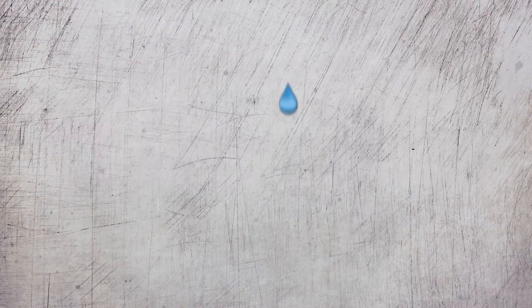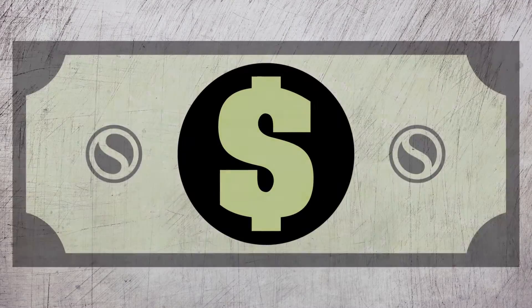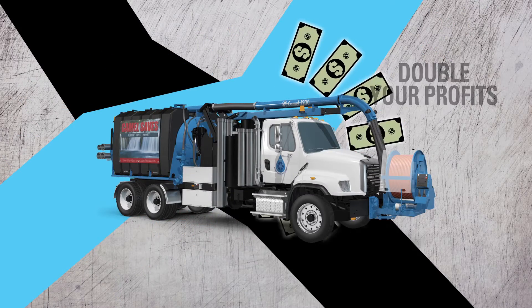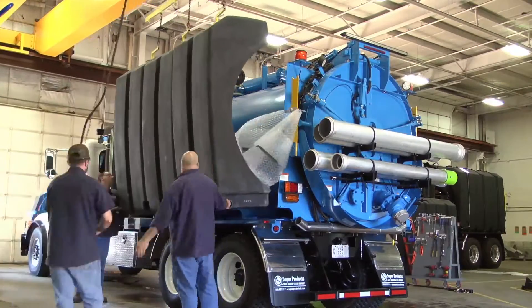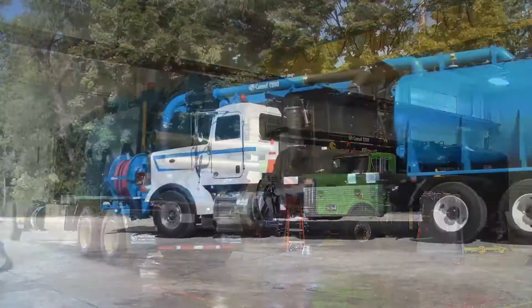That productivity is like adding 2 more workdays to your 5-day workweek. Saving water. Saving time. Saves money. Lower your operating cost. Double your profits. Pay your unit off in months. With the CAMEL 1200 sewer cleaner, you can literally hit the road and leave the water tanks behind.